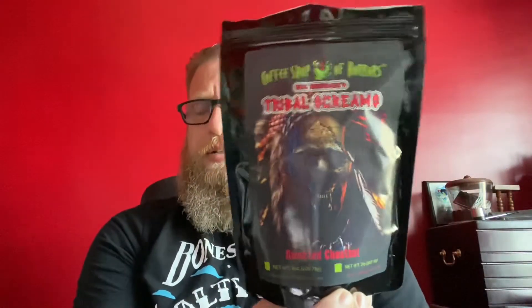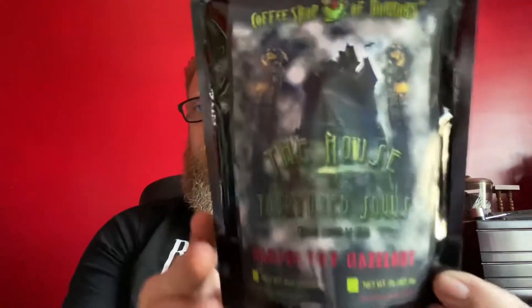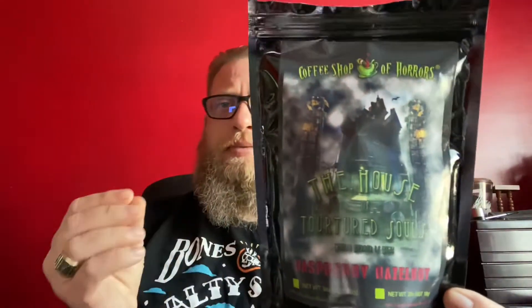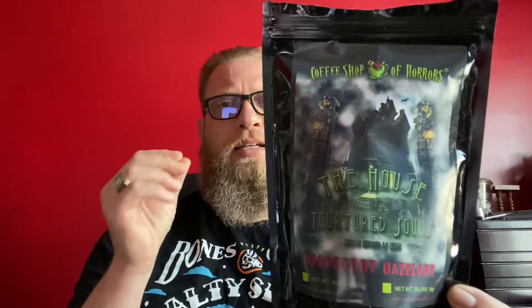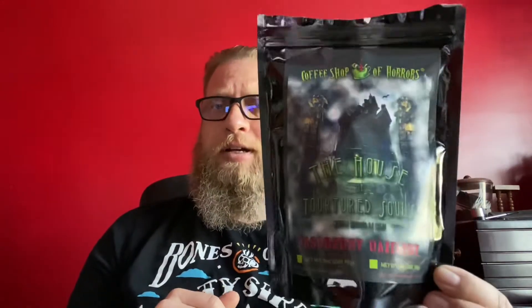You've got the Tribal Scream, which is a roasted chestnut. You can actually pick up the hint of chestnut in the aroma as well as a little bit while you're sipping on it. Not bad. The House of Tortured Souls is a raspberry hazelnut, and you actually get a little bit of the raspberry and hazelnut in the taste of the coffee as you are sipping on it. Great aroma.